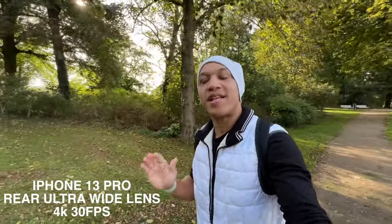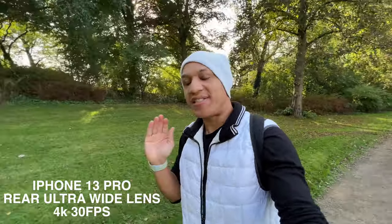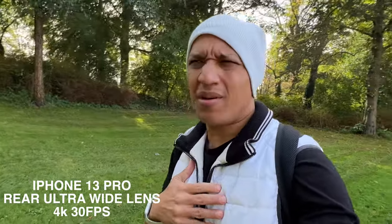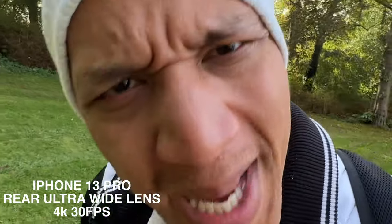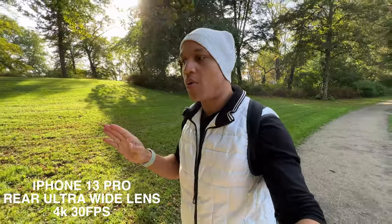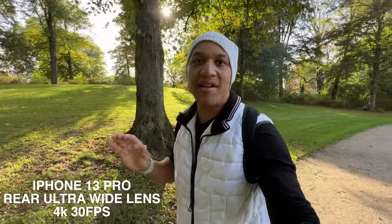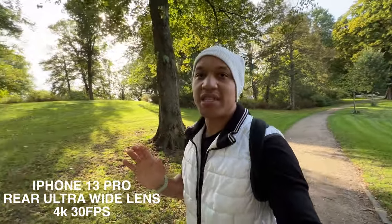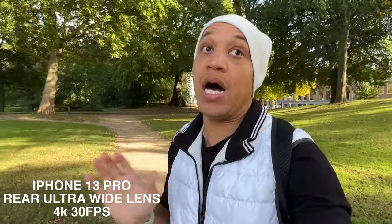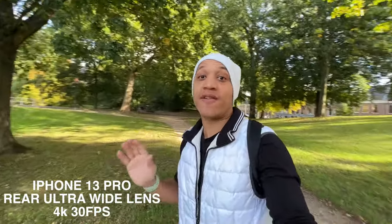Something else that Apple introduced to their iPhones this year that had me on the edge of my seat had to be cinematic mode. I saw it and I was like, oh, hold up. We got to test that out. Let's go ahead and test out cinematic mode — because we all know that Apple was probably on a $200 million set when they shot their cinematic mode demo. So let's see how it looks for a normal person without $200 million.